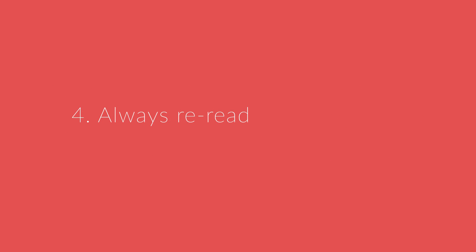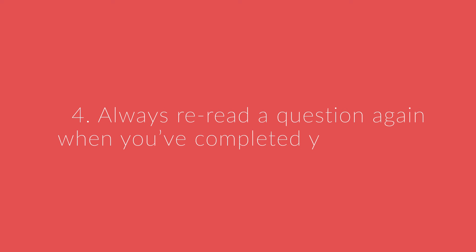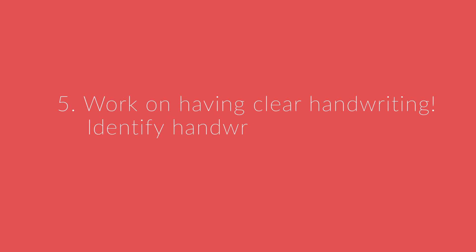Number four, always reread a question again when you've completed your answer. And number five, work on having clear handwriting. Identify handwriting habits and fix illegible tendencies.